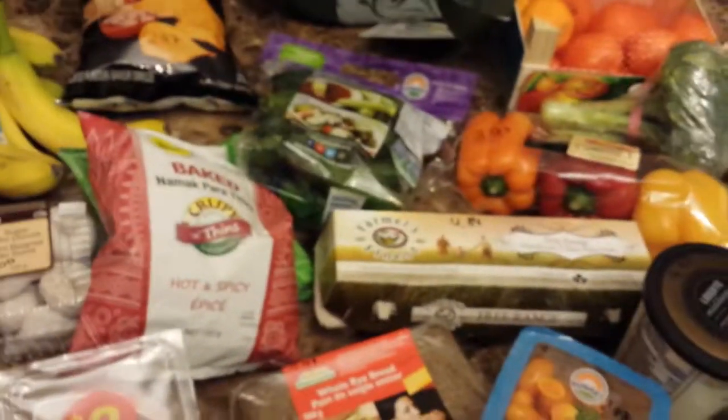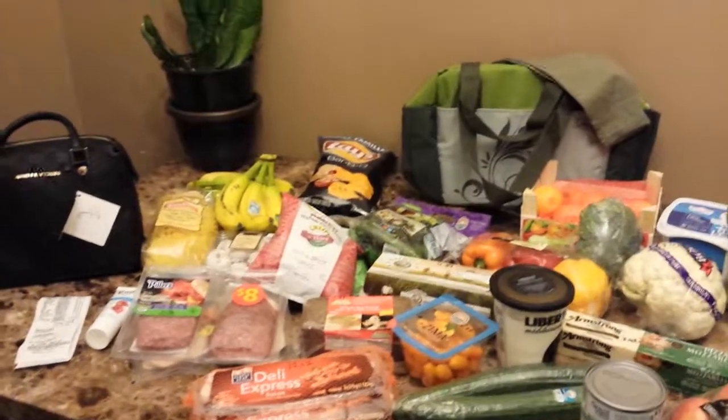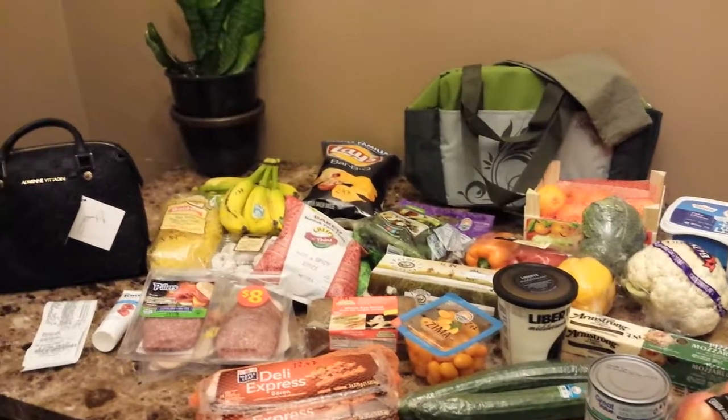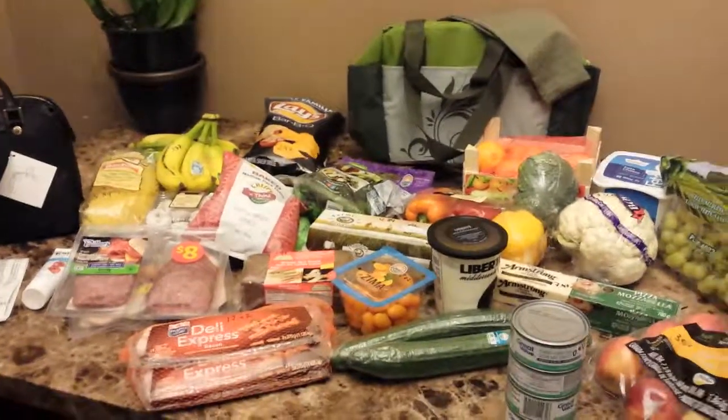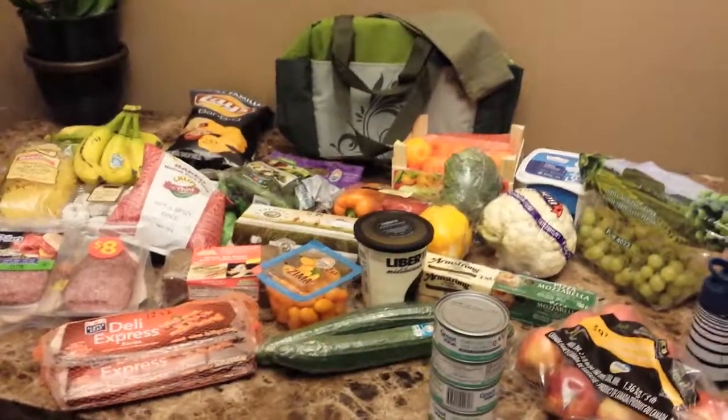I'm not going to do a food haul for the Real Canadian Superstore because it's just a few things. But this is it for this week!